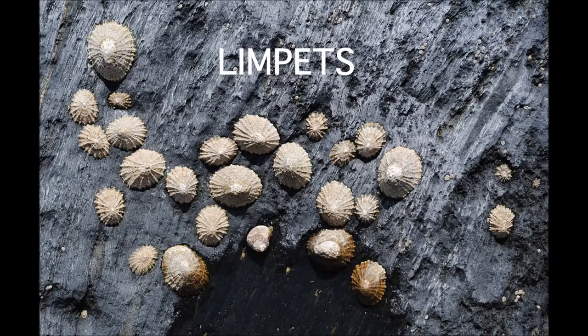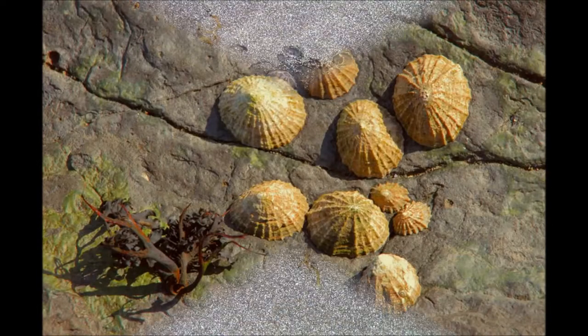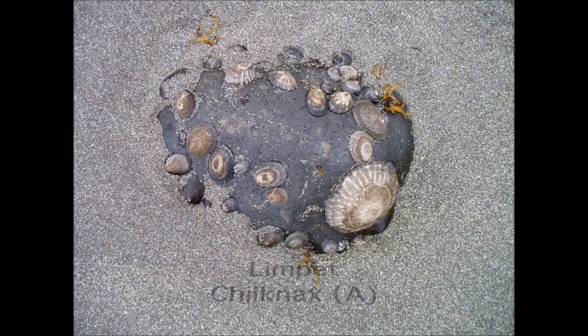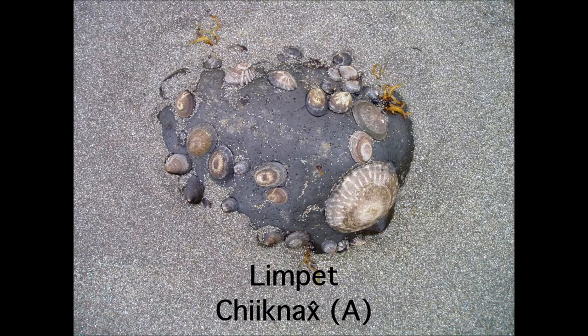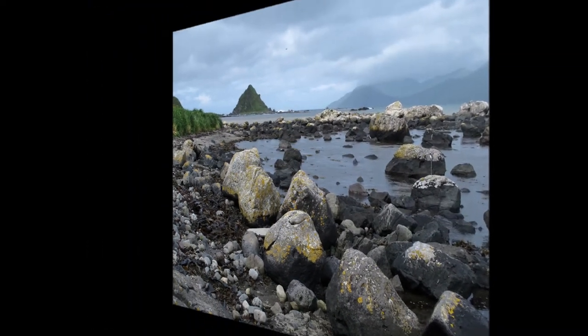Limpets in appearance look something like the chitons, but they have a harder shell than the chitons. The word for limpet in Unangam Tunuu is Chiknach in the Eastern dialect and Chiknach in the Atkan dialect. Can you say Chiknach?